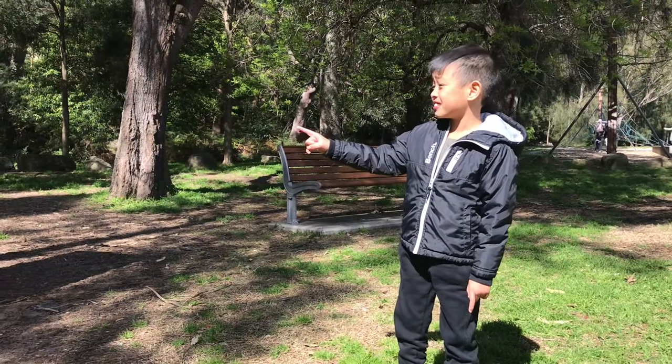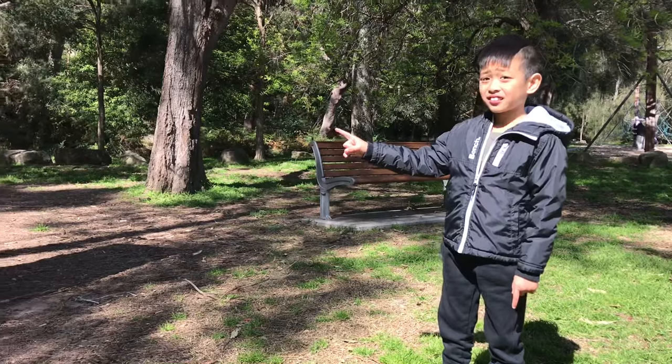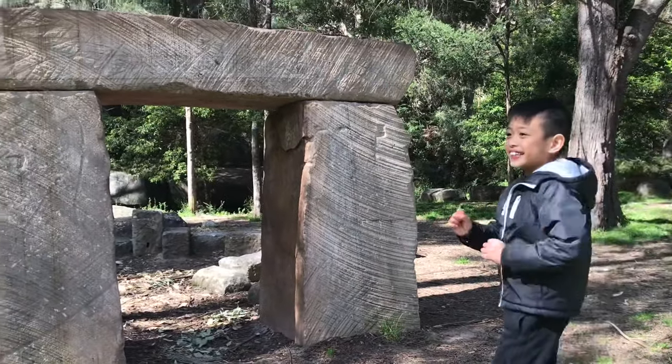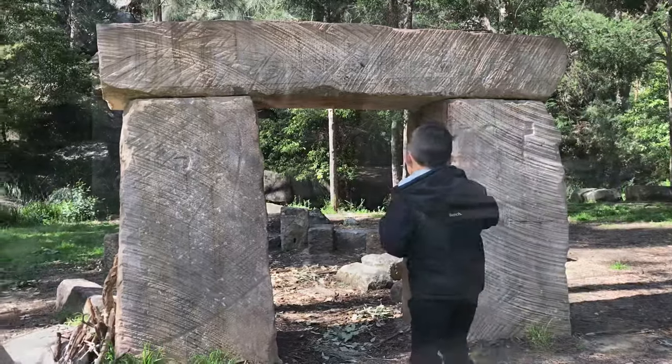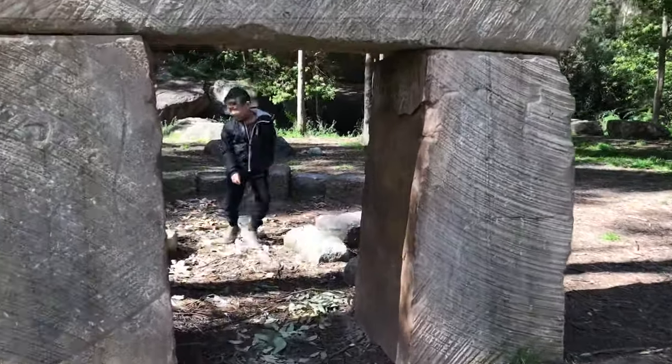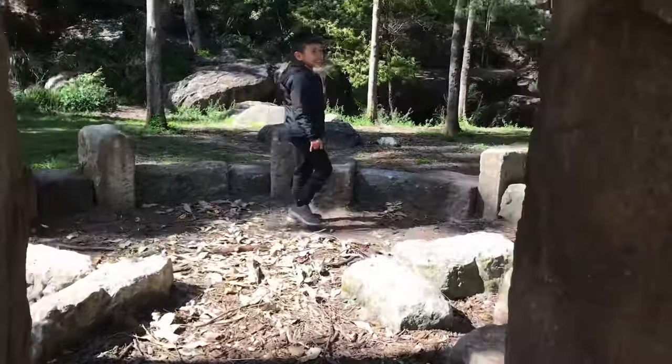Where is that place? Let's go in! This looks familiar. I'm sure I've seen this before. It looks like Stonehenge in the UK.